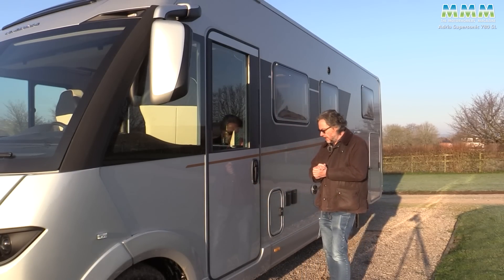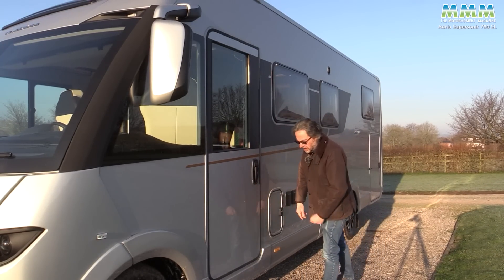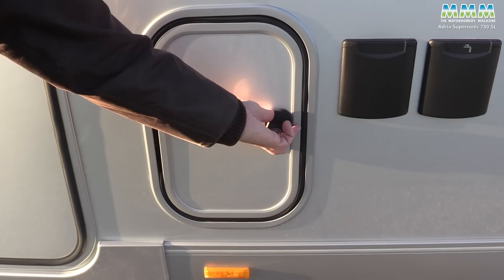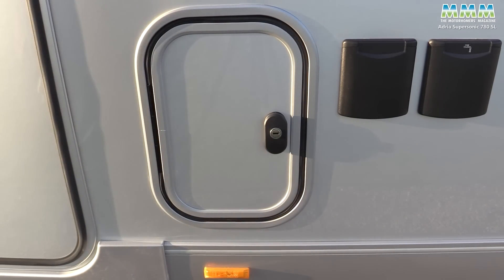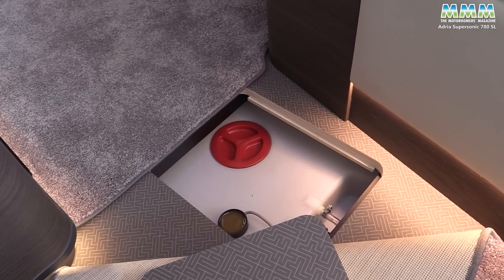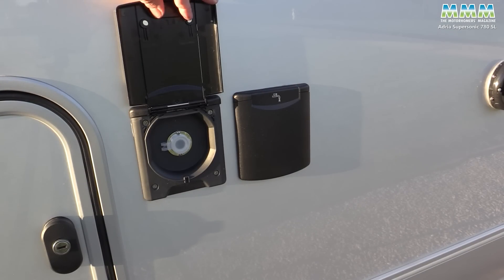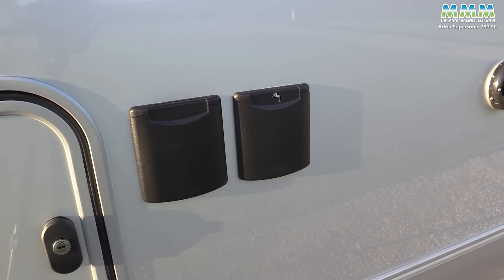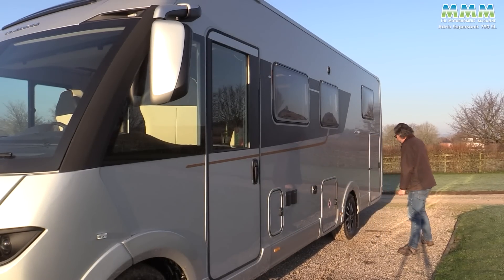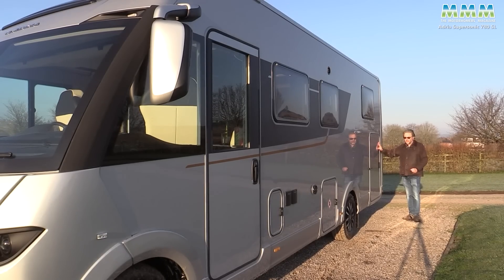Let's take a look down the near side to start with. First thing you'll spot is that there's no ugly diesel filler because Adria have hidden it in a little door all of its own. Then you've got your fresh water filler. The fresh water tank is in the double floor — it's 150 litres — and you've got a little 12 volt socket if you want to fill that with a pump from an external container. Gas locker holds two 11 kilo cylinders. Even got mud flaps for the alloy wheels. And then, of course, at the back you've got the garage.